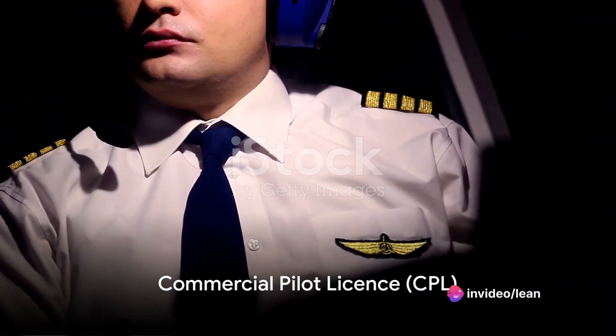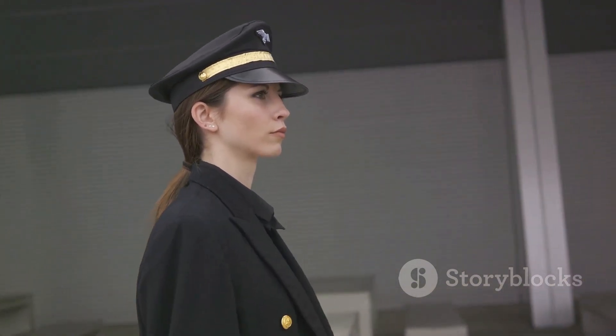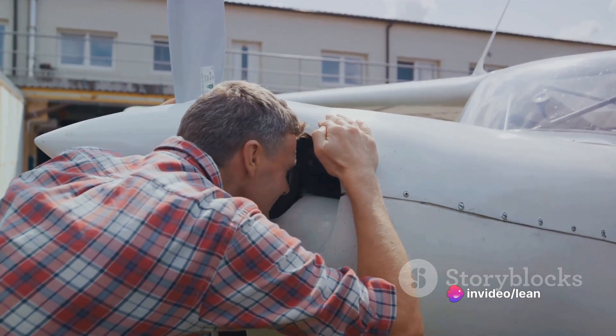Next comes the commercial pilot license itself, or CPL. To earn this, you'll need at least 250 hours of flight time, including 100 hours as pilot in command. You'll also need to pass another written exam and a practical flight test.